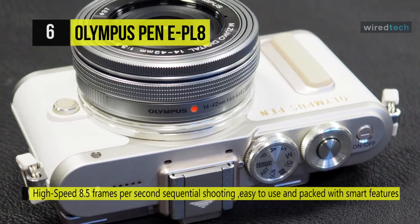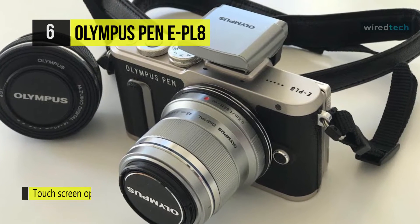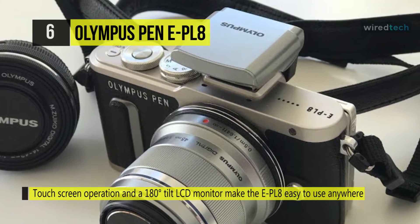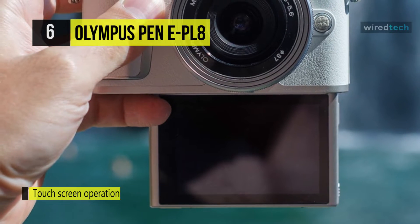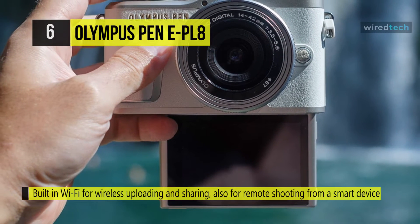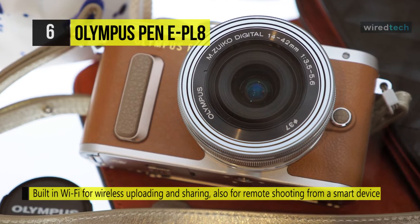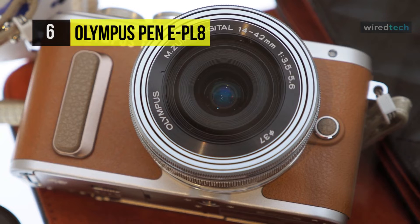It also offers an 81-area fast autofocus system that's both quick and accurate, and works in conjunction with the rear touchscreen for touch-to-focus control. Additionally, 3-axis sensor-shift VCM image stabilization is featured to reduce camera shake for sharper handheld shooting. This camera is also configured for the selfie enthusiast with a 3-inch 1.04 million dot 180-degree tilting touchscreen LCD, plus built-in Wi-Fi for wireless image sharing and remote camera control from a linked smartphone or tablet.